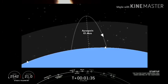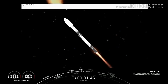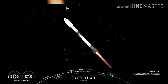Coming up shortly at T plus 2 minutes and 32 seconds is going to be MECO. That stands for main engine cutoff. That's when those nine Merlin engines you can see burning on your screen right now will shut off.